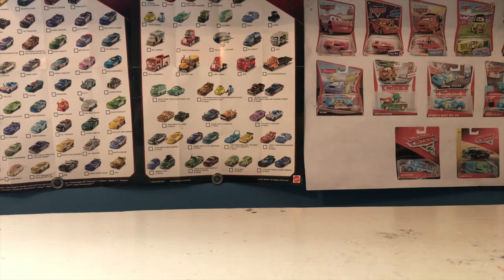Anyway, guys, that marks the end of the 2020 Christmas haul. Thank you all so much for watching, and please make sure to vote in the Google Form linked in the description for which car you want to see me review first. I'll be reviewing them from most wanted to least wanted — see you guys next time, bye!